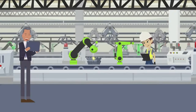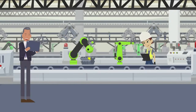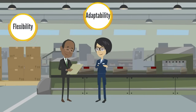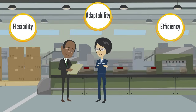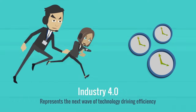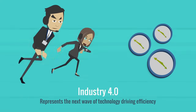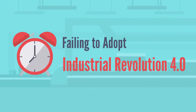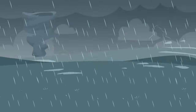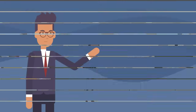Industry 4.0 emphasizes digital transformation. It has increased the value of supply chains by introducing flexibility, adaptability and efficiency. Industry 4.0 represents the next wave of technology driving efficiency across operations. Failing to adopt IR 4.0 technology will cause organizations to fall behind, as their operations and processes are no longer competitive.